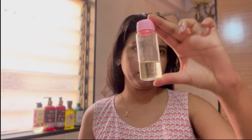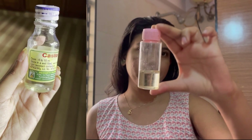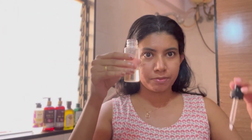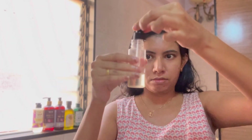After combing, I'm going to do an oil massage. I'm using castor oil that I recently got from Kerala — you can get it in any drugstore there, or buy it online or from a general store. I've mixed coconut oil with it because castor oil is really really sticky and it can stick to your hair, making it hard to remove even after shampooing twice.